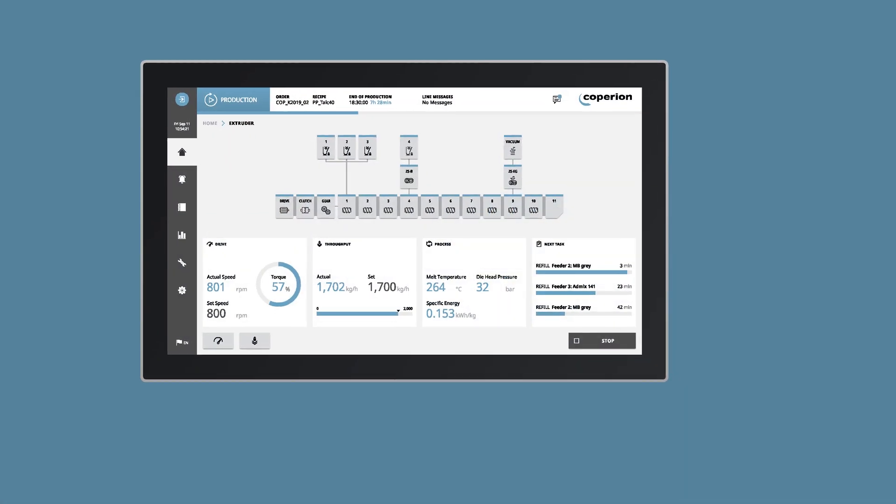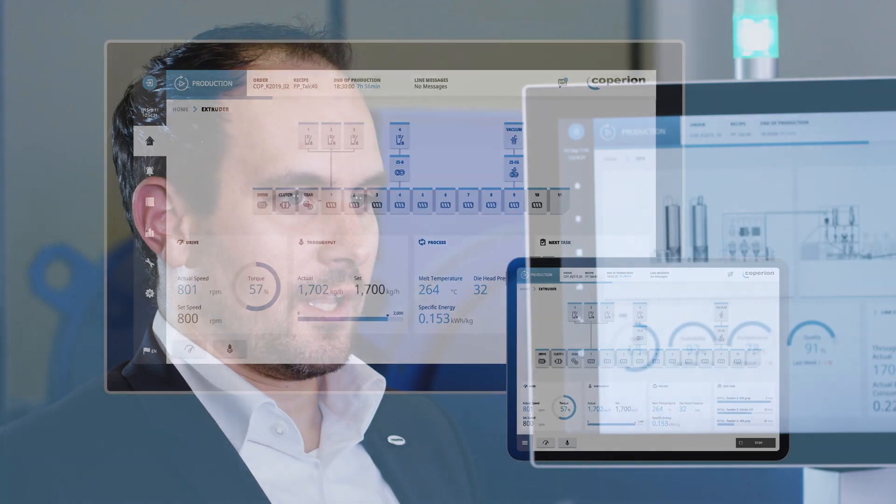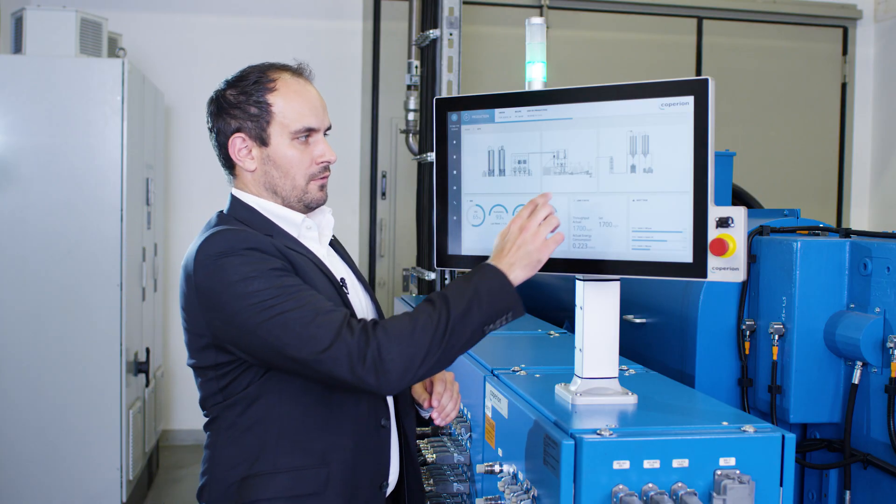The new user interface for the Koperion control system is designed to be responsive, so that in future it can be displayed on different devices including tablets or other mobile devices. The control concept includes all parts of an extrusion line, which can be selected from a total system overview down to each individual component of the extrusion line.